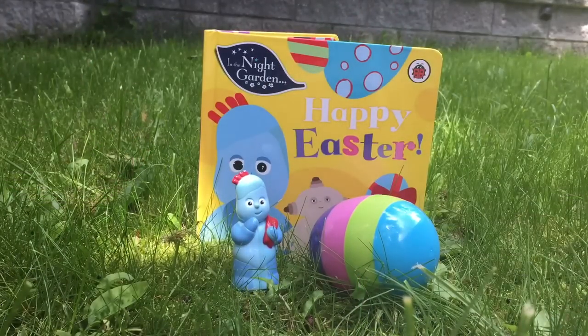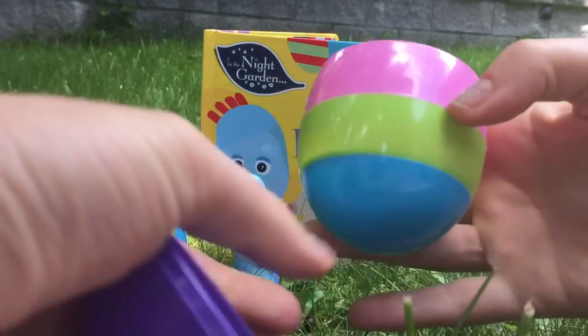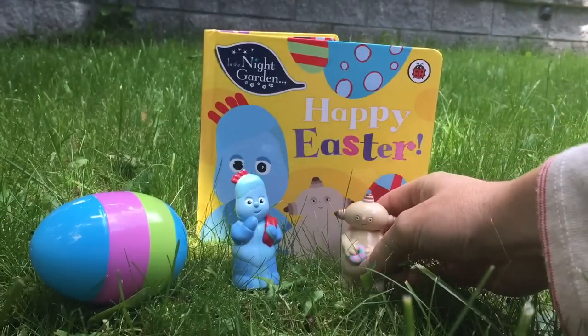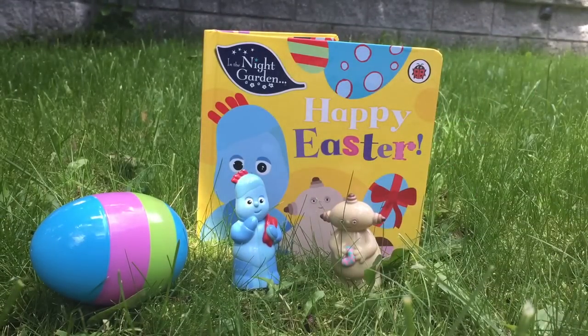It's Iggle Piggle! And who's in the other egg, Iggle Piggle? It's Iggle Piggle! Thank you for coming to Tiny Treasures. Please subscribe to our videos. Goodbye!